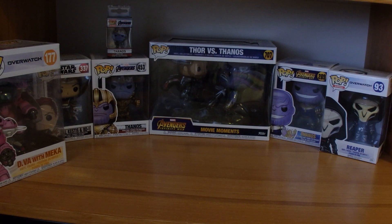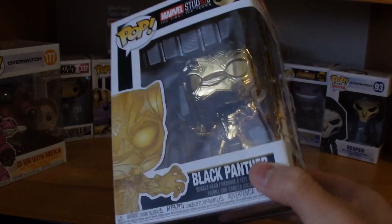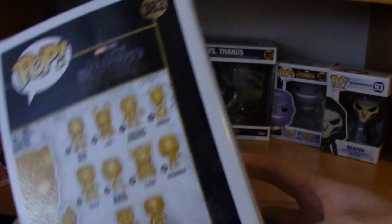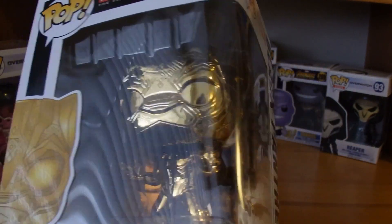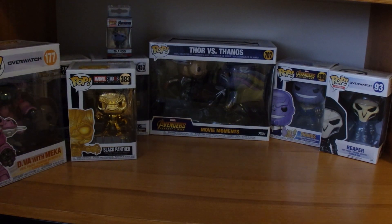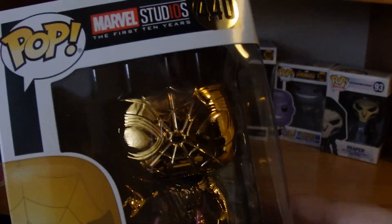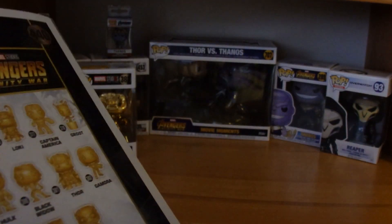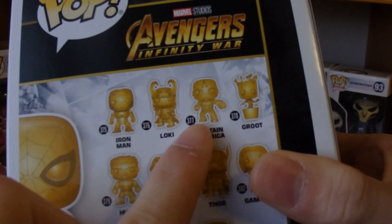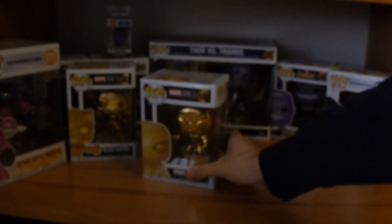I managed to get my hands on some exclusives — the golden Marvel figures celebrating 10 years of Marvel Studios. I saw these at a mall near where I live. They had Thor, Iron Man, and everything, but I picked my two favorites: Black Panther and Iron Spider — Spider-Man in his Iron Man suit from Infinity War. The box shows Iron Man, Loki, Captain Groot, Hulk, Black Widow, Thor, Gamora, and Ant-Man, and I have Spider-Man and Black Panther.